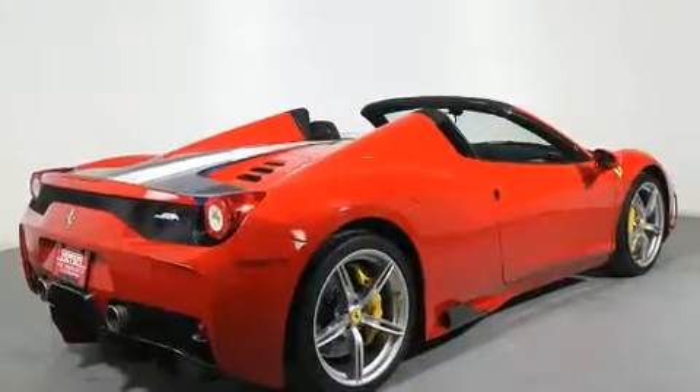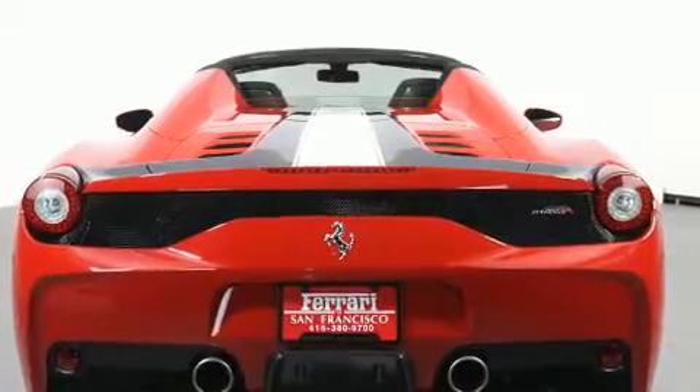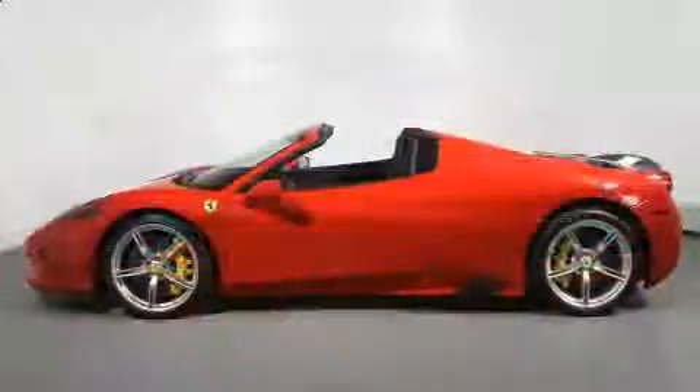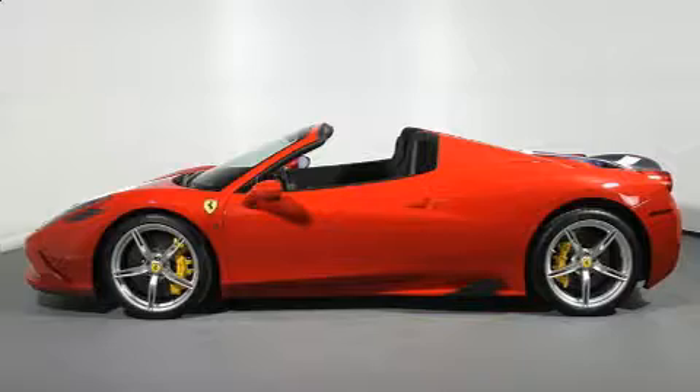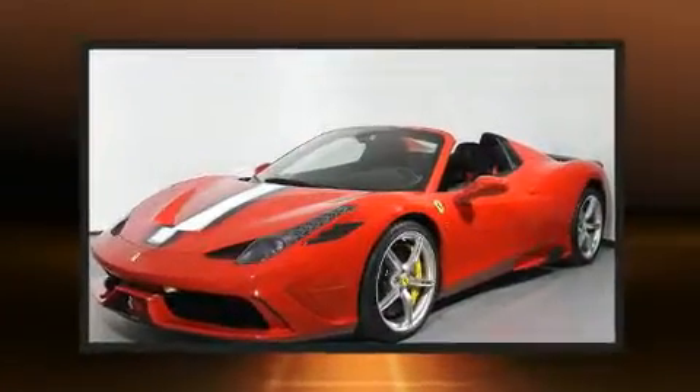Top features include a power convertible top, leather upholstery, a tachometer, an outside temperature display, and much more. With high-intensity discharge headlights illuminating your path, you'll always appreciate maximum visibility.